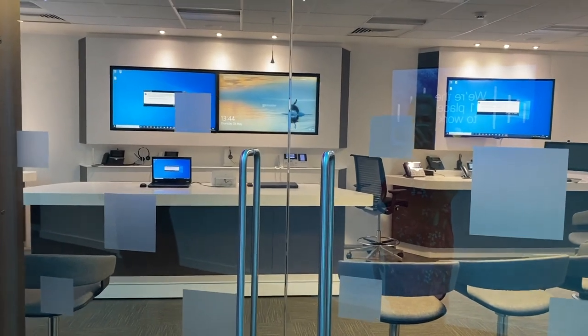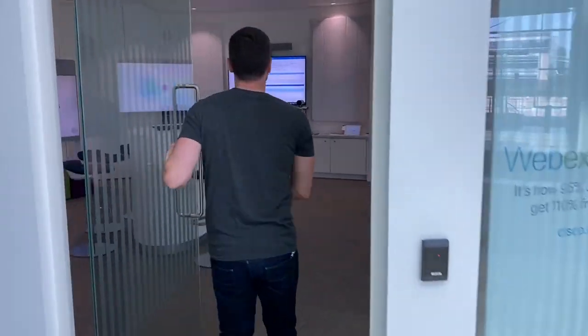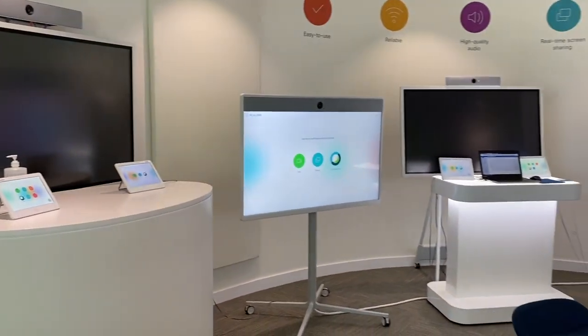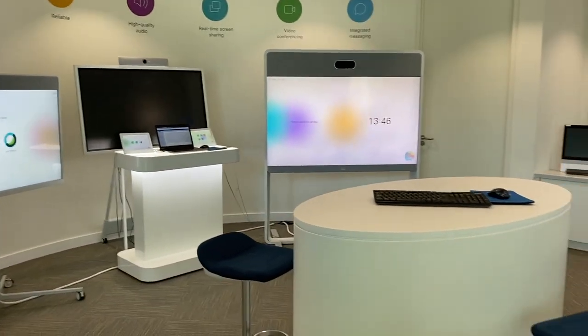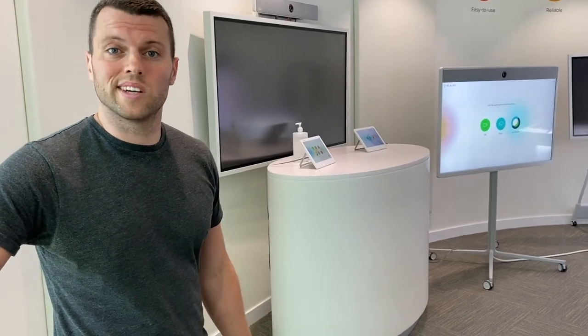The last thing we've got is our collaboration area, also known as Fishbowl. Have a look inside — we've got a number of different collaboration endpoints, whether they're room systems, desk systems, or even the Webex boards which are fully interactive screens. We've got everything in here to show our customers about Cisco Webex and all of our different systems and how it integrates.